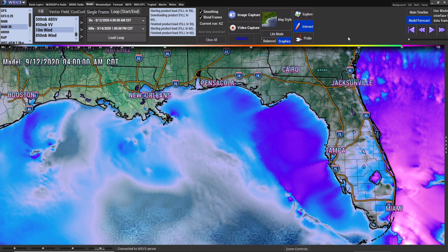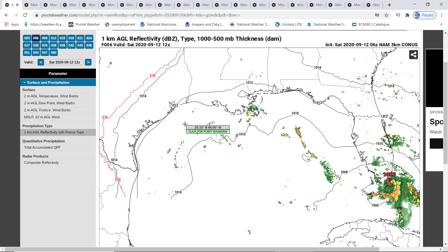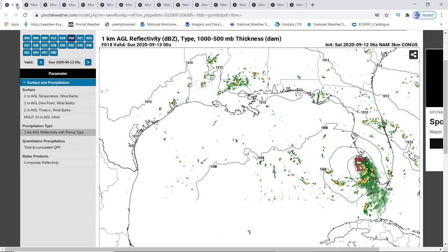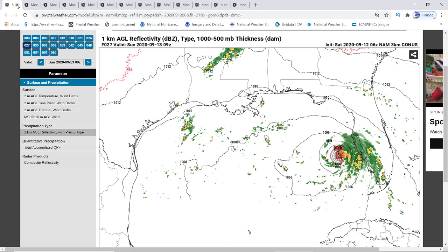That is your Euro model. That's why the National Hurricane Center is showing up to 70 miles an hour, I think it's for a 24-hour period. Now, this is your NAM 3K. This is the one that I go by. They go up to 60 hours with the NAM 3K. I want you to pay attention closely to what the storms show for the NAM 3K because it's showing the worst-case scenario.